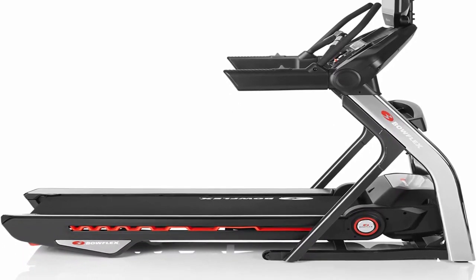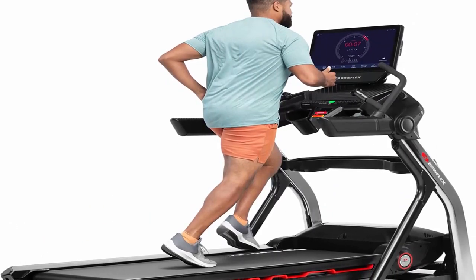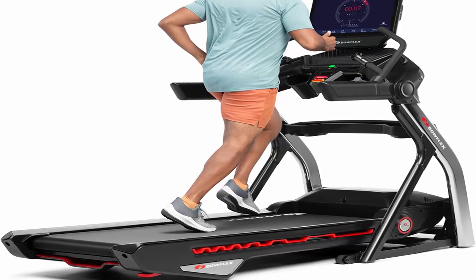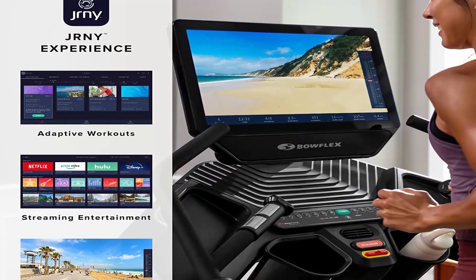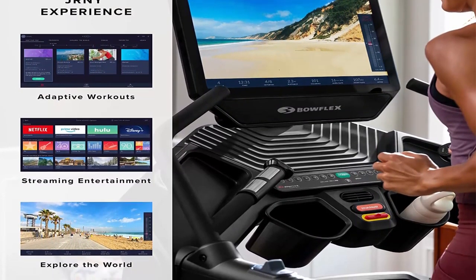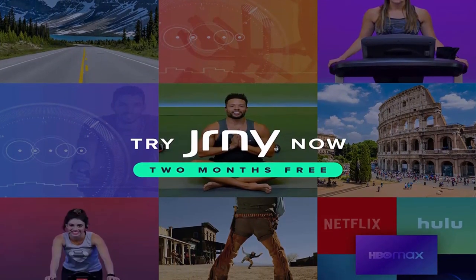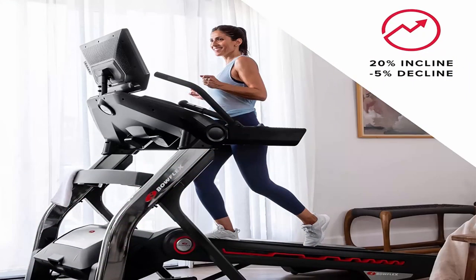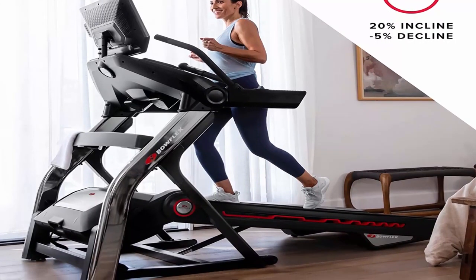Work out with inspiring trainers and stream your favorite shows with the JRNY all-access membership. It lets you work out while watching your favorite shows from Netflix, Hulu, Disney Plus, HBO Max, and Prime Video. Enjoy adaptive workouts with tailored smart recommendations that continuously evolve with you.